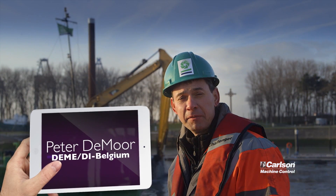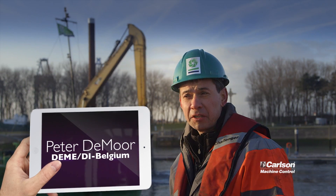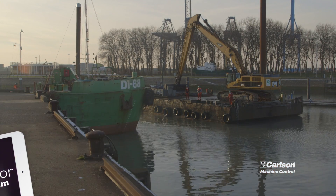Hi, I'm Peter Dumour of the DME Service Department and we are located here at the specialty harbor of Zee Bruges.